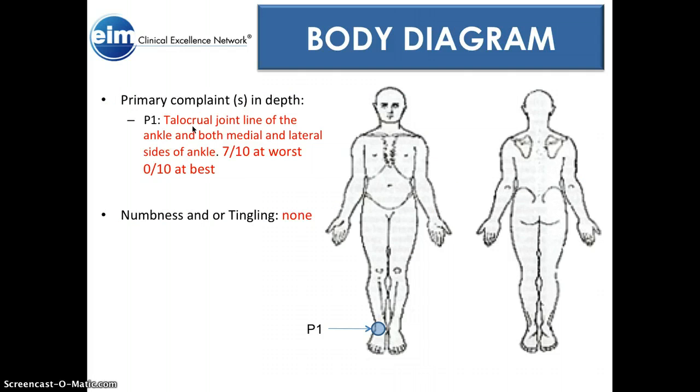The patient's primary complaint was pain across the talocrural joint line of the ankle and the sides of the ankle. She rated her pain at 10 out of 10 at worst. There's no numbness. She came in with instructions to get a boot, so we fitted her with a boot — the doctor did not want her moving that ankle as much.